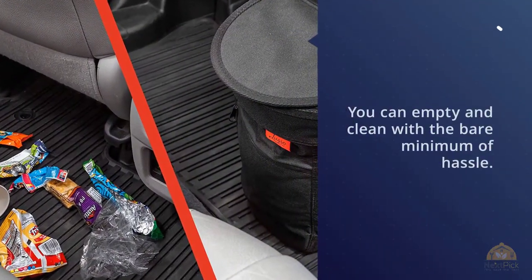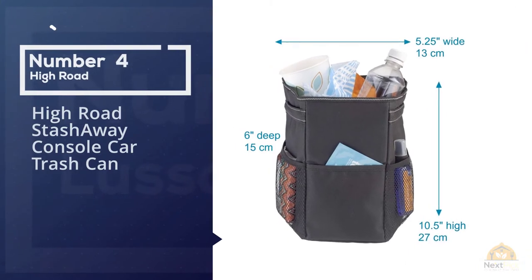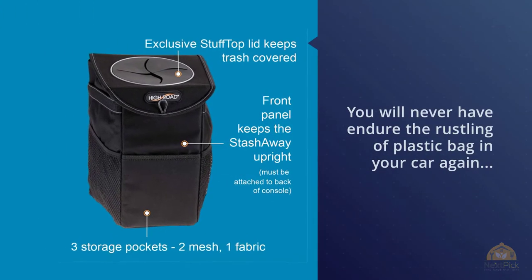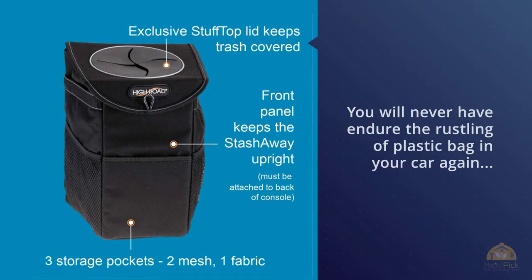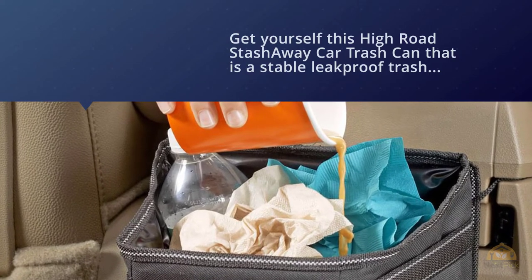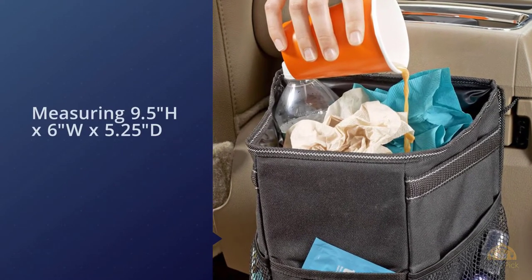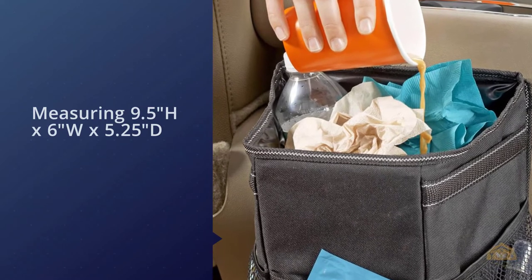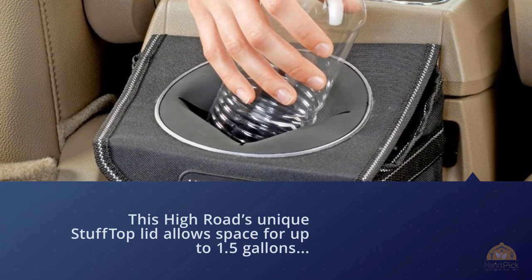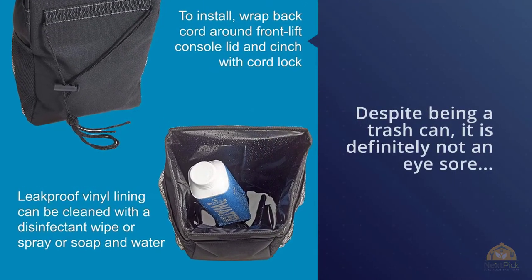Number four: High Road Stash Away Console Car Trash Can. You'll never have to endure the rustling of plastic bags in your car again. This is a stable, leak proof trash bin made of durable vinyl lining to keep spills and stains off your carpet and contain car trash odor. Measuring 9.5 by 6 by 5.25 inches, its unique stuff-top lid allows space for up to 1.5 gallons of car trash. Its compact, space-saving shape fits right behind the center console, and despite being a trash can, it's definitely not an eyesore — the appearance is really something you can take pride in.